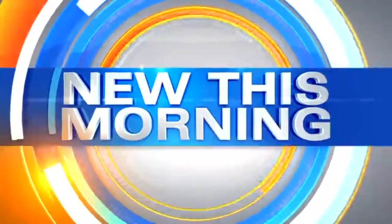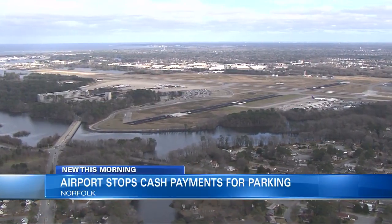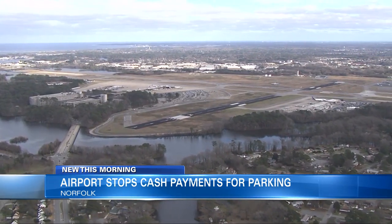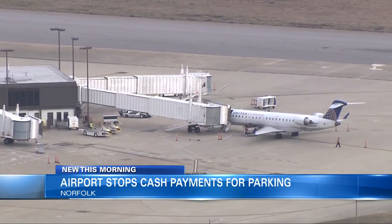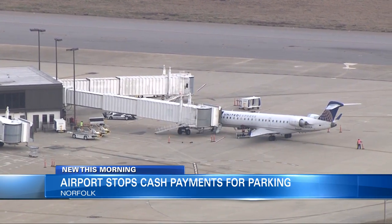All new this morning, Norfolk International Airport announced it will no longer accept cash as payment for parking. Travelers can only use contactless payment, all major credit cards, and Visa and MasterCard debit cards. However, debit cards cannot be used if a PIN is required. You can reserve and prepay for parking on the airport website.